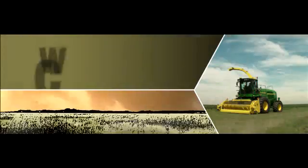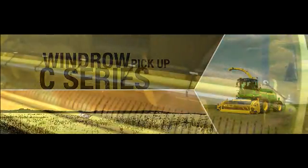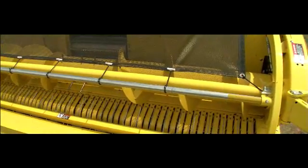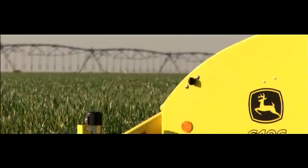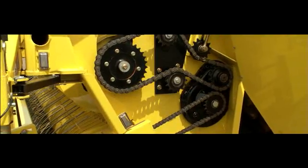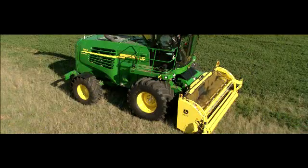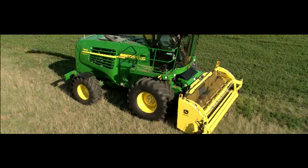And now you can pair the 7950 with a new windrow pickup designed for next level performance and reliability. Introducing the new C Series windrow pickup — a new two-chain drive system, simpler and stronger. Bearings replace bushings on the pickup tine bar.